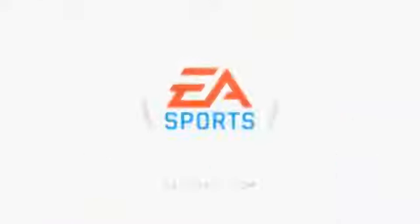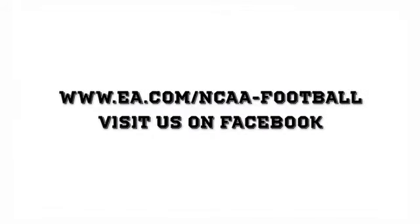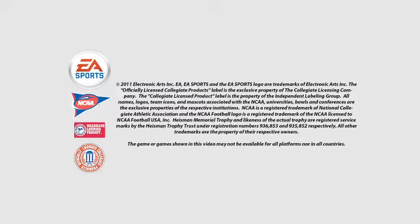Well, great. That's HDR lighting, and so stay tuned. Lots of great announcements to come still with NCAA Football 12. This is just the starting point. We'll see you next time.